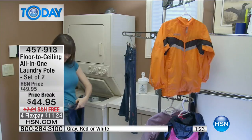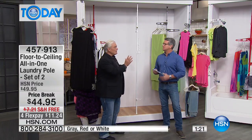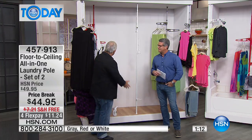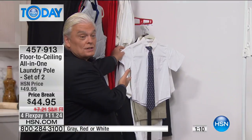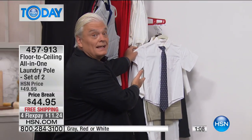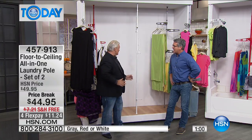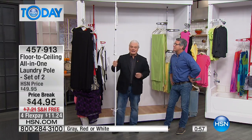My dad was a math teacher. My mom would lay out the kid's clothes, the husband's clothes. You can do that with the pole too. You've got guests coming over — pop it in the guest bedroom, you're done and dusted. You'll love this. You can't get it anywhere else — the only place you can get it is right here at HSN.